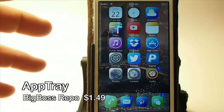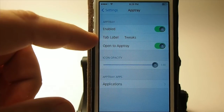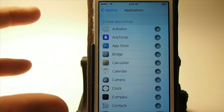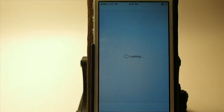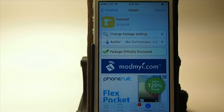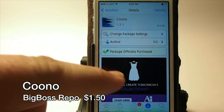AppTray is $1.50 in the Big Boss repo and it changes up the way your lock screen works. You see it enabled here with a tab label called Tweaks — you can turn the opacity up and down and choose which applications to include. Swipe down from the notification area and you've got applications right there — just tap one and it takes you right to it. A very quick way to interact with several different apps on your device.